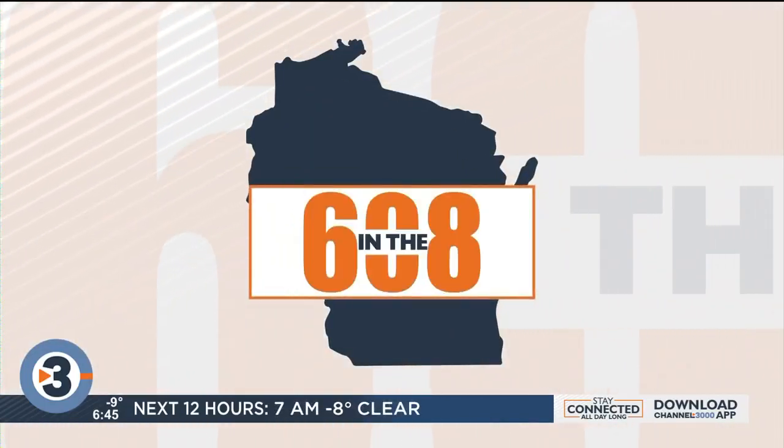It is the end of another month here in the 608. Can you believe it? It is the 31st today, and along with the end of the month, Madison Restaurant Week is coming to a close. Photojournalist Mark Schilling brings us a little Restaurant Week mashup.